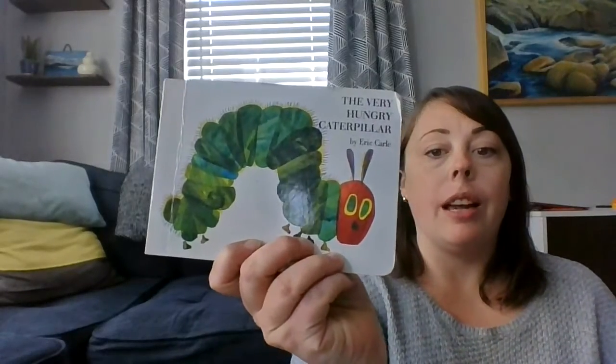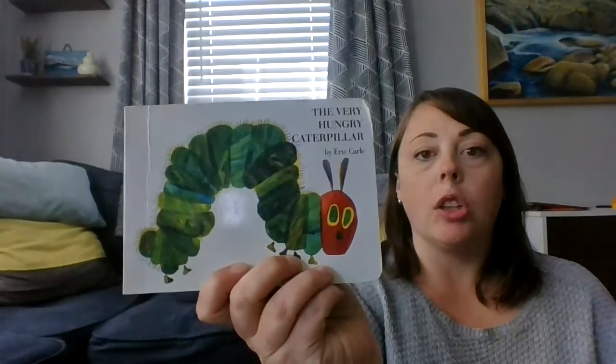Hi everyone! I hope you're enjoying the time that you're spending at home with your families. I'm at home with my family, trying to stay busy and do a lot of different activities. One of the activities that we are doing a lot of these days is reading. So I thought I'd share a couple books with you today. The first book is a favorite in the Yellow Room — it's called The Very Hungry Caterpillar by Eric Carle.